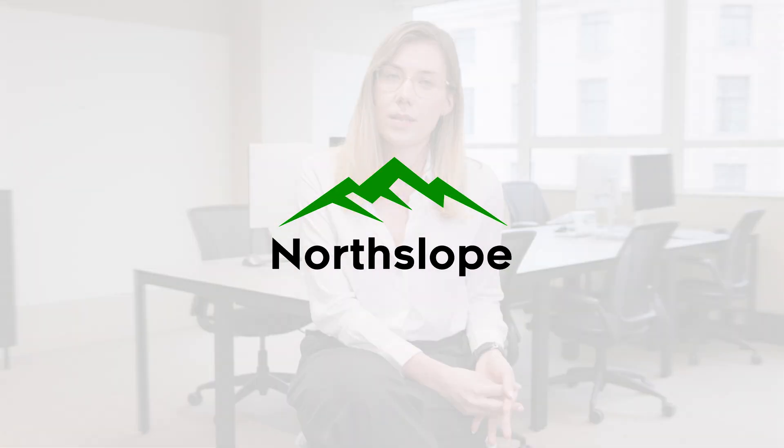This is the area that I'm particularly excited about because I can apply different engineering principles and learnings from my time at Power Hunter and Google to help scale out the engineering at Northslope as well.